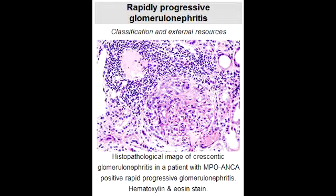What lab or diagnostic finding is observed with rapidly progressive crescentic glomerulonephritis? In rapidly progressive crescentic glomerulonephritis, you see cellular crescents in the Bowman's capsule.